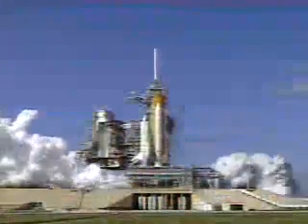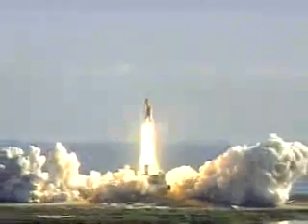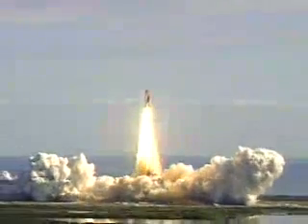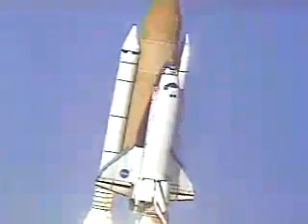We have booster ignition and liftoff of Space Shuttle Columbia with a multitude of national and international space research experience. Houston now controlling the flight of Columbia, the international research mission finally underway.